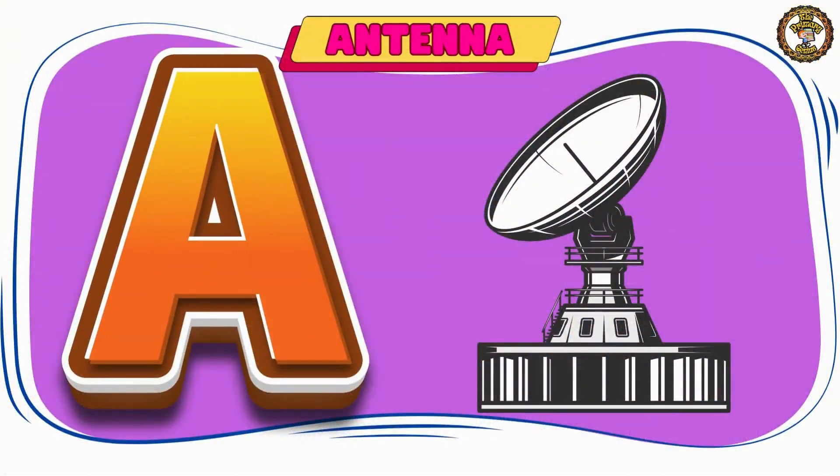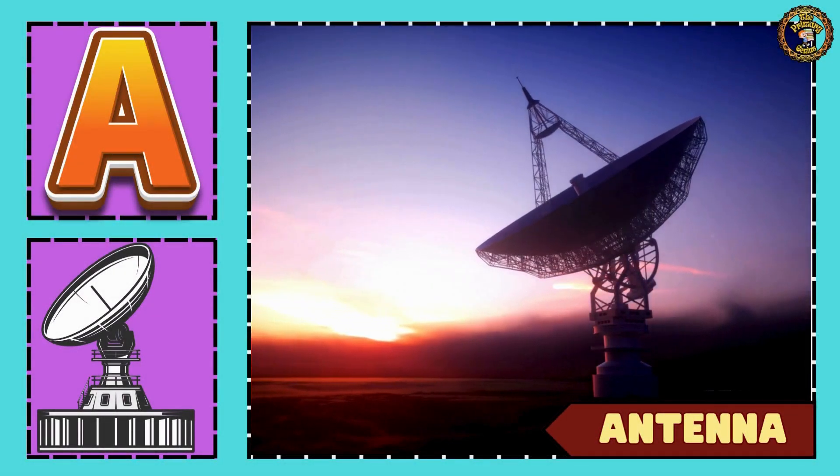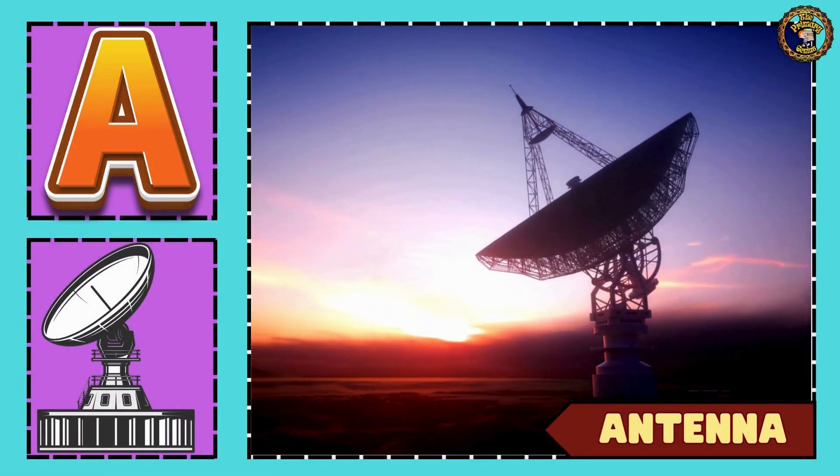This is an antenna. Say with me, children — antenna.